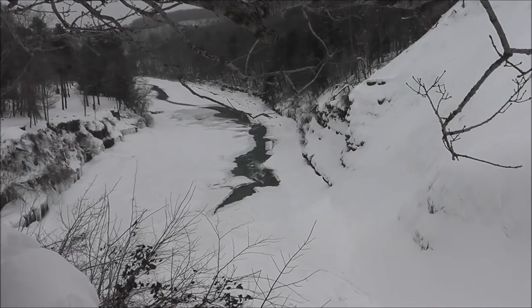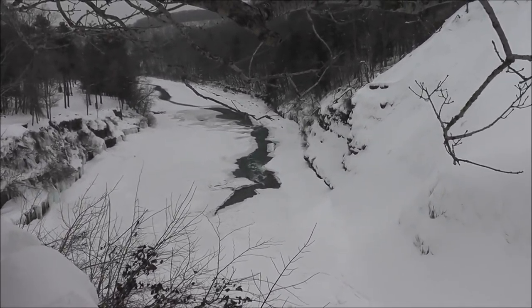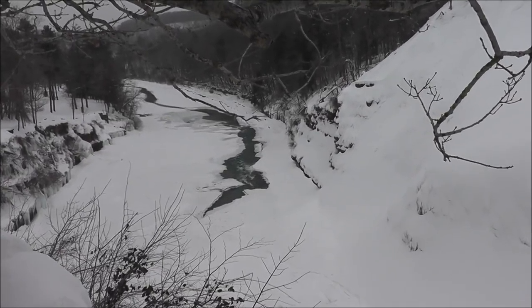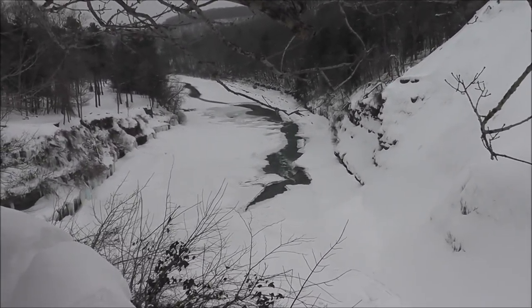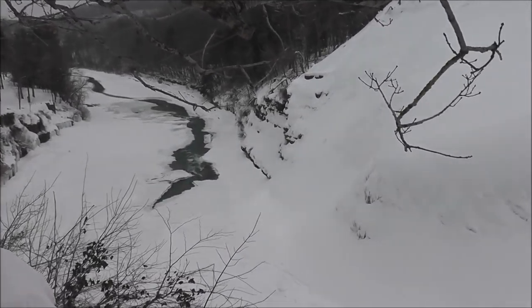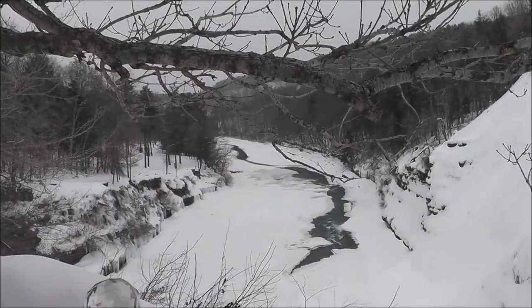February 21st, the deepest part of our winter here in Letchworth Park. We've had a long stretch of bitter cold sub-zero temperatures, and that has quite an effect on the Genesee River here in Letchworth State Park. I'll show you a little bit of the ice. I'm in the Upper Falls area looking down towards the Middle Falls.